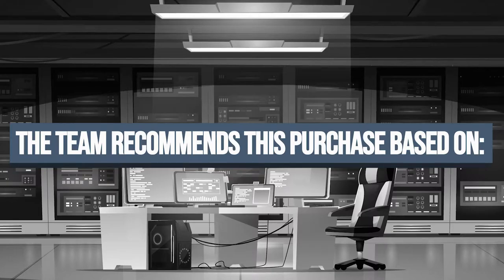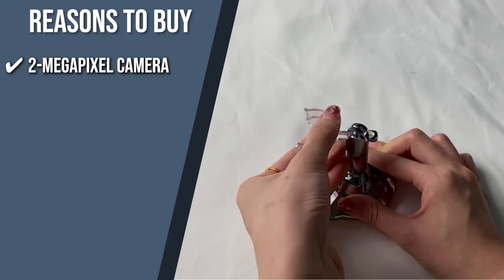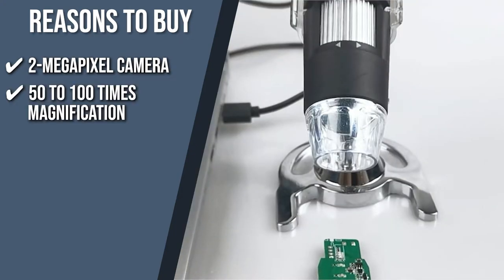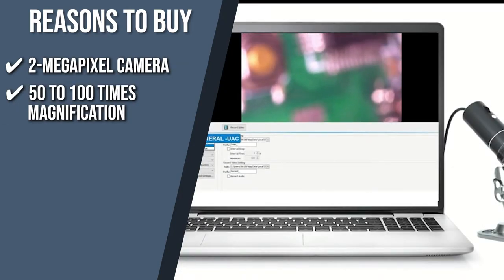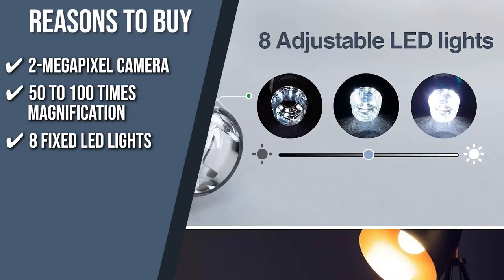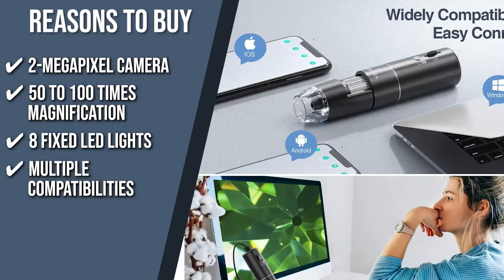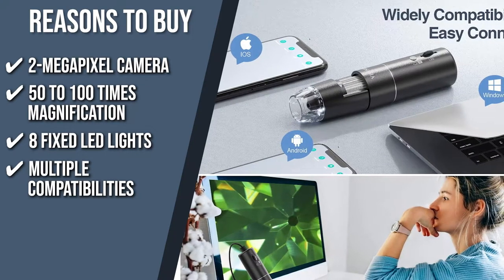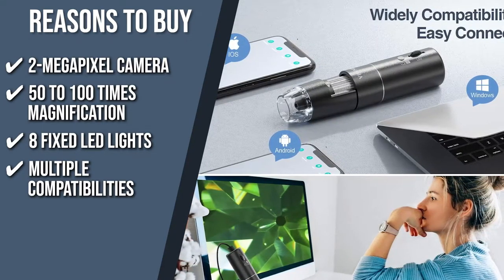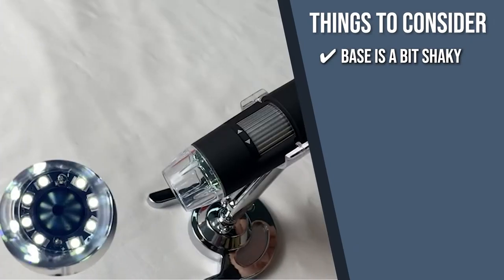The team recommends this purchase based on the following. 2-Megapixel Camera: This digital microscope has a 2-megapixel camera that captures your findings through 720-pixel image quality in laptops and computers and 1080-pixel video in smartphones. 50 to 100 Times Magnification: By adjusting the focus axis, you can achieve 50 to 100 times magnification of your object, making it easier to observe it steady. 8 Fixed LED Lights: With 8 fixed LED lights, this item has an easily adjustable brightness to help you capture a sharper and clearer image. Multiple Compatibilities: This product can be paired with Android 6.0, iOS 9.0, Windows Vista, 7, 8, 10, and Mac operating system 11 or later to make it easier to present your discoveries. Keeping all of that in mind, the thing you should know before you buy the product is, the base is a bit shaky.